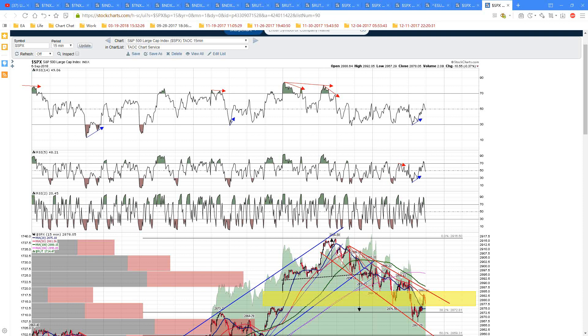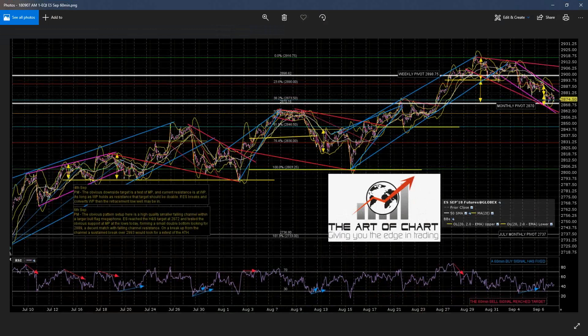Good morning, this is Jack from Artichart.net and this is the pre-market recording for Friday the 7th of September. Let's start off with ES. We had a pretty nice looking bottoming setup yesterday. We've got a 60-minute buy signal fixed on ES here.